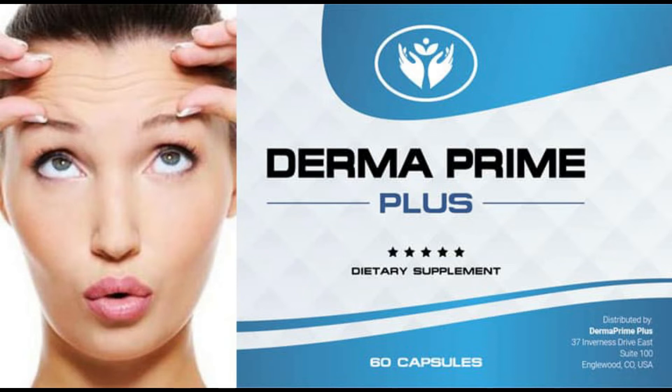It has been through tests and validations before being marketed, and the results of it are proven. That is, if you use the original Derma Prime Plus, use it correctly and do all the right treatment, for sure you will have a good result with it.